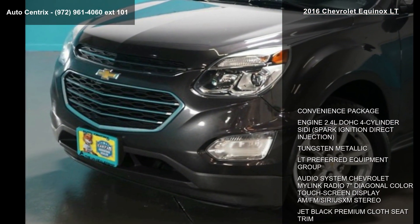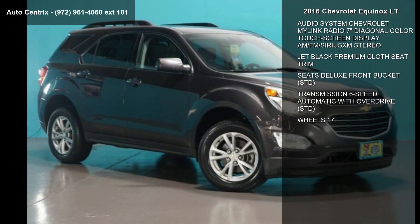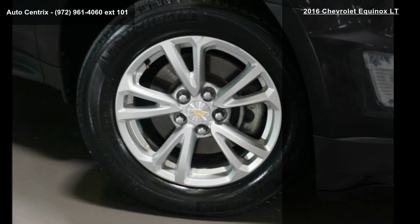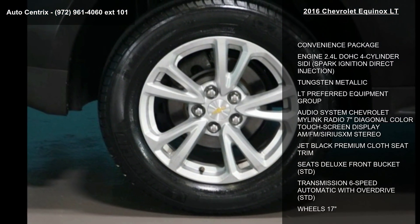This vehicle's top features include convenience package, engine 2.4L DOHC 4-cylinder, spark ignition direct injection, tungsten metallic exterior, LT preferred equipment group, and audio system Chevrolet MyLink radio with 7-inch diagonal color touchscreen display, AM/FM stereo.